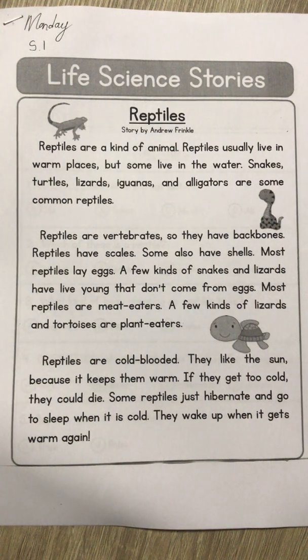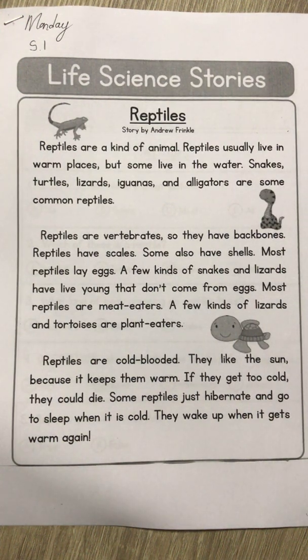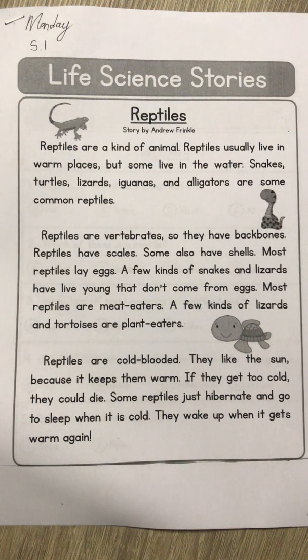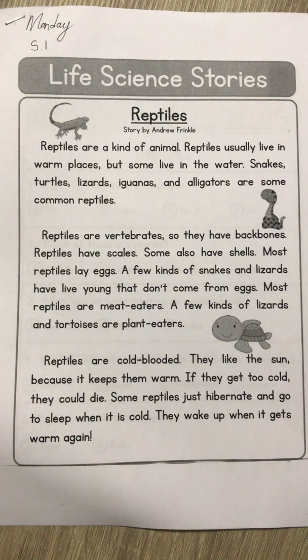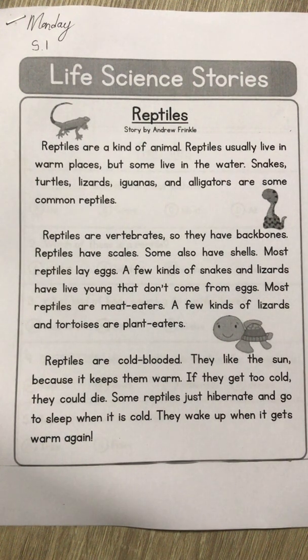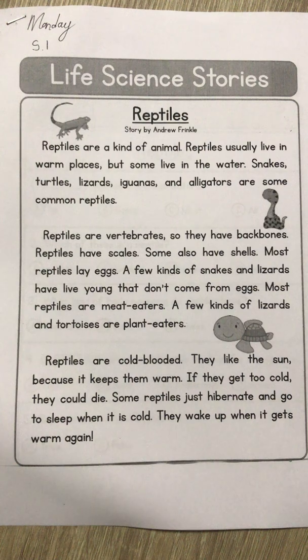Okay, group two, we are here to talk about reptiles. We learnt about mammals — we know that mammals are warm-blooded, we know mammals give birth to live babies, we know that mammals have fur or hair on the outer covering, and the babies drink from the mummy. So we learnt about mammals.